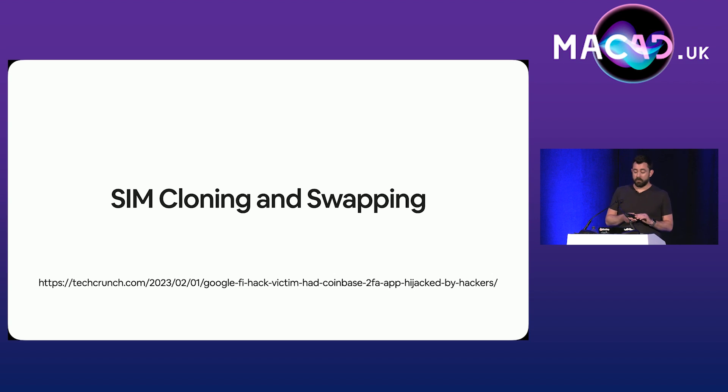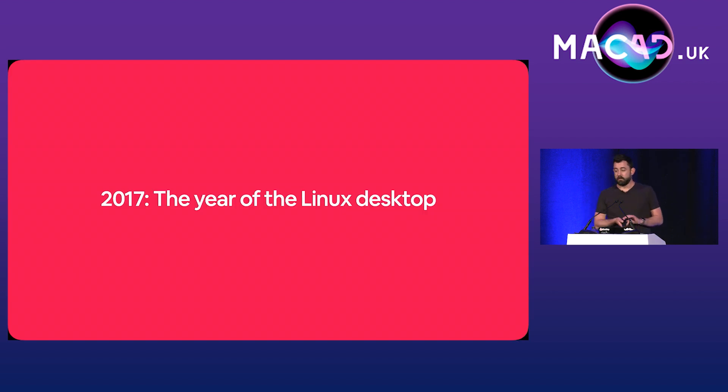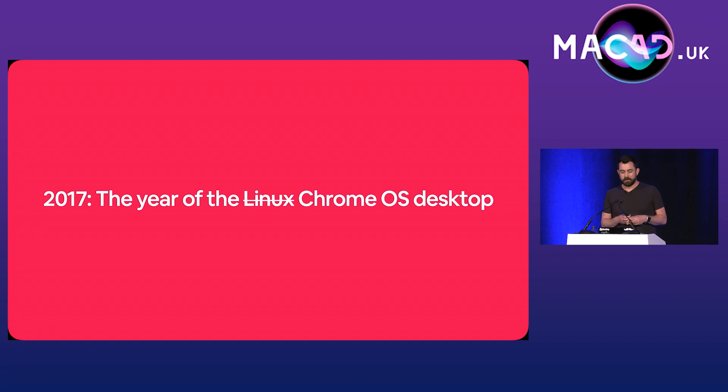In 2016 we started issuing YubiKeys to our engineers to store their SSH key on. This had the byproduct of kickstarting the usage of security keys at Airbnb. Then we get to 2017 — we started introducing Chrome OS at our third-party contact centers.